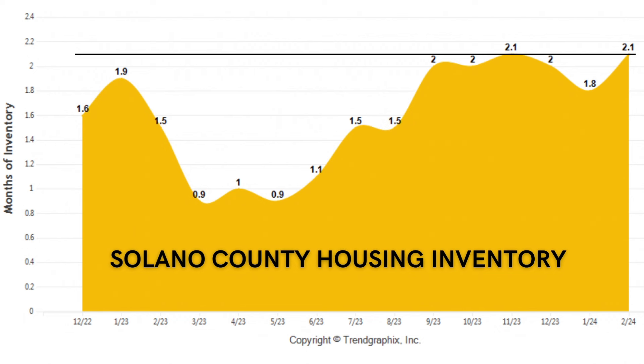Home prices are always dictated by supply and demand. Let's take a deeper dive into the supply — that is inventory, or how many homes are currently on the market. Or lack of, which is going to be the case for the foreseeable future here in Solano County and possibly the rest of the United States. We ended February at about two months of inventory — one of the higher numbers we've seen in the past 12 months — however, that is still well below normal when you consider that four to six months of inventory is considered a healthy market.